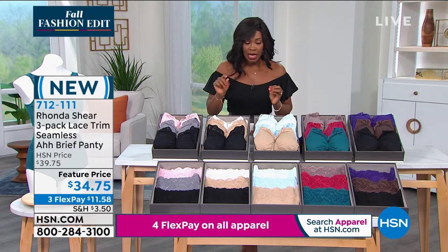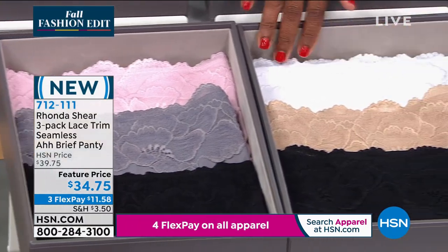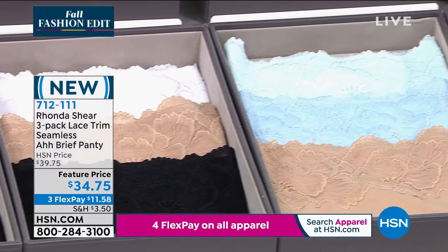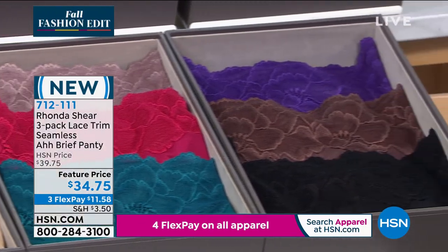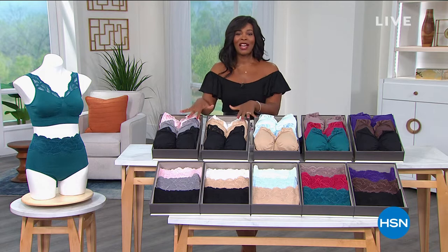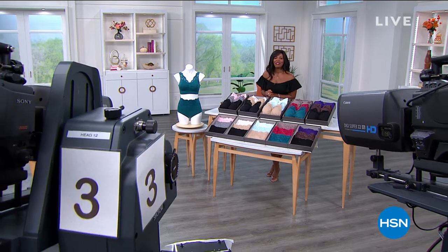The most popular is the black, beige, and white — and the most limited, now only size small, is going to be your black, chocolate, and purple. We're going to take a quick break because there are a lot of you calling in to get your Today's Special and then some. You can keep shopping. We're going to check in with Shannon and come back for more with Rhonda Shear.